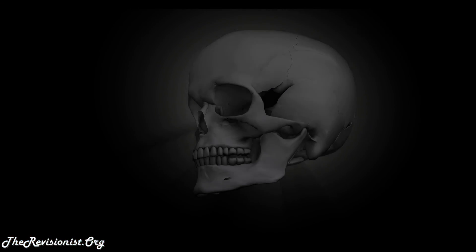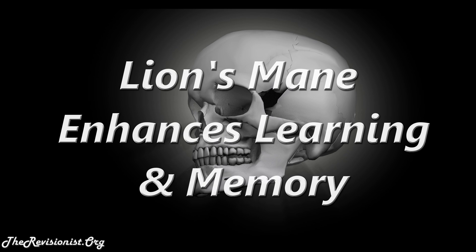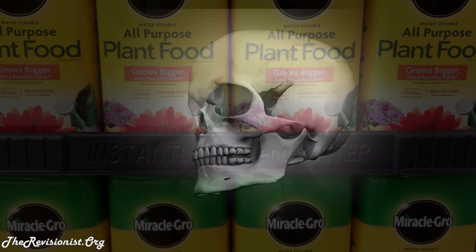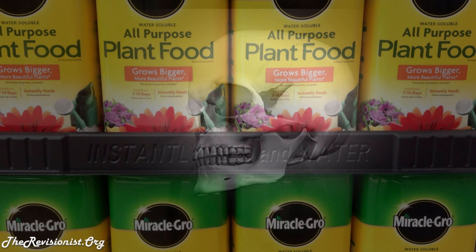Lion's mane also had the effect of reducing programmed cell death. The control had 30% more cells die compared to the nerve cells treated with lion's mane. To summarize, lion's mane improves the growth rate of new nerve cells, the development of axon and dendrite connections or synapses between neurons, and the survival of neurons.